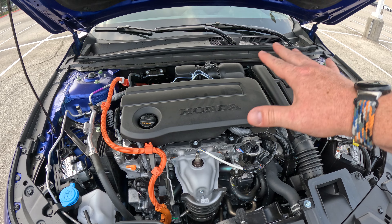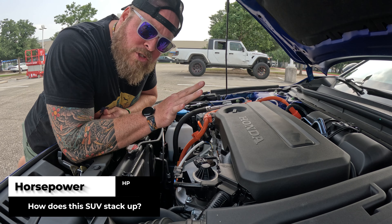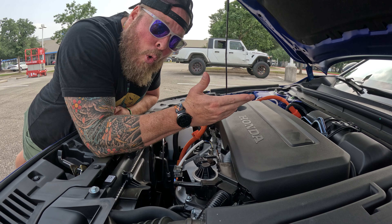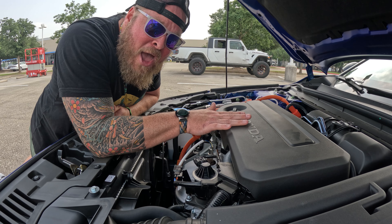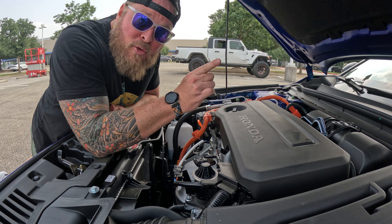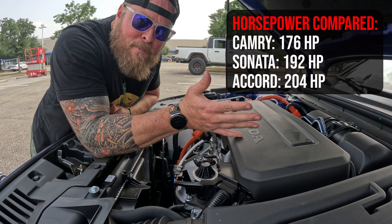While this puts out 204 horsepower, if you're looking at the non-hybrid version, you're going to be dropping down to a 1.5-liter turbo engine versus this 2-liter, and you'll be putting out 192 horsepower. So just some differences as we look at the trim level right below this. The remainder of the trim levels above it will all be hybrids just like this one.